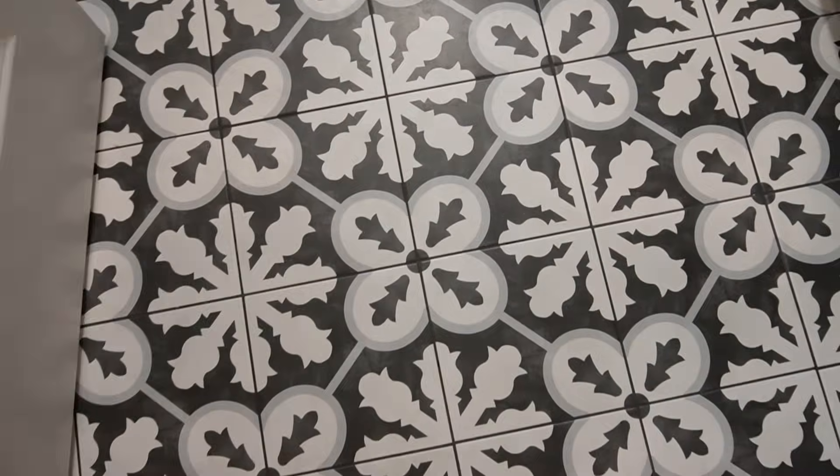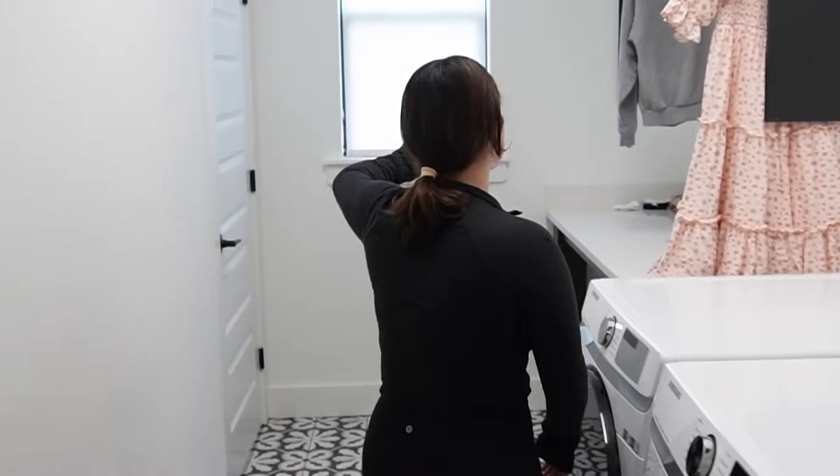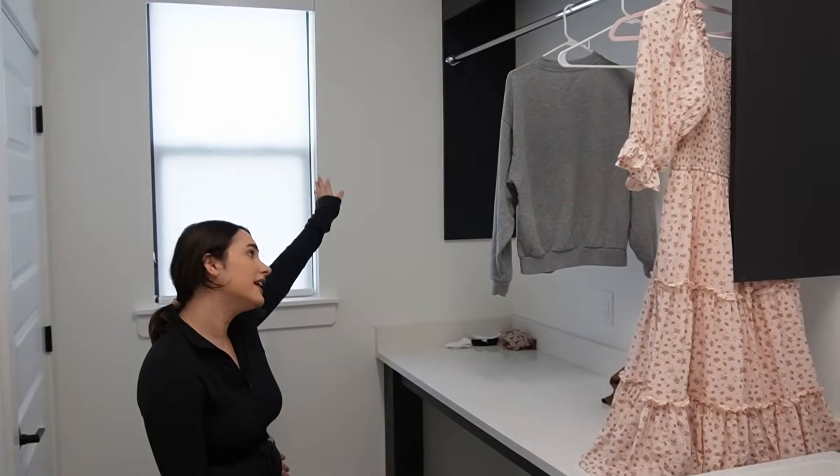Then we have our laundry room — look at this floor! Beautiful flooring, beautiful cabinets. I love this place. We have a little station here for all the kids' clothes that need treatment. There's also a big storage closet back here, and a spot where we hang dry things. I really love this room too.